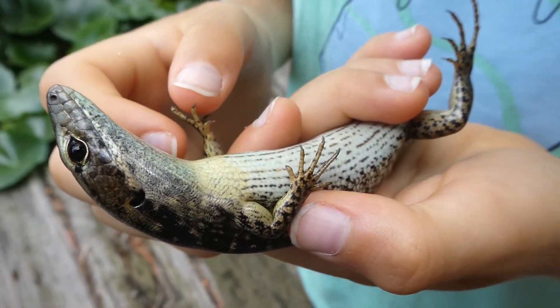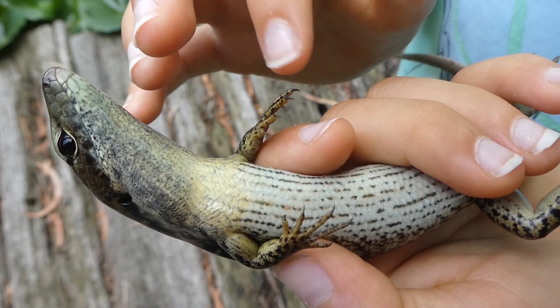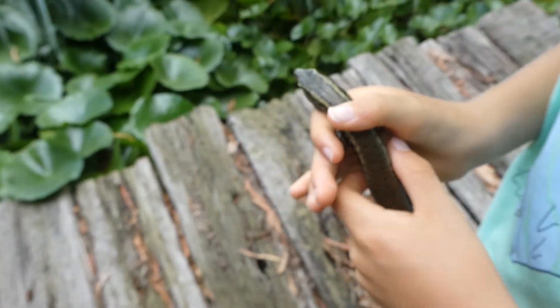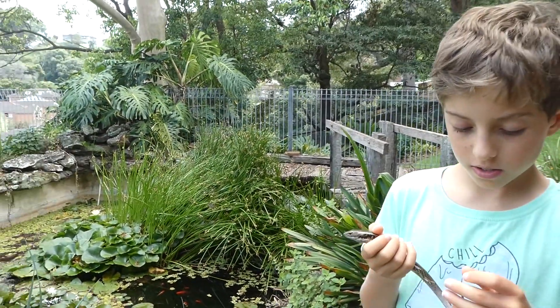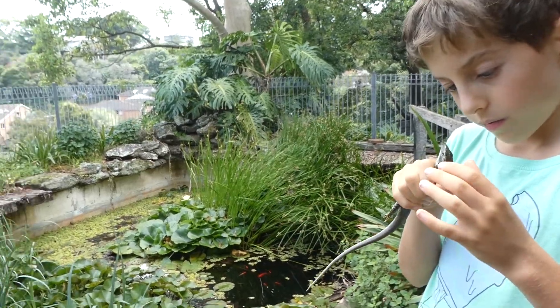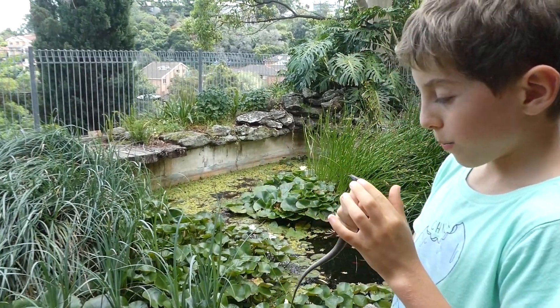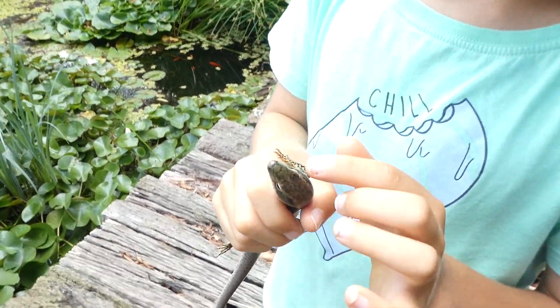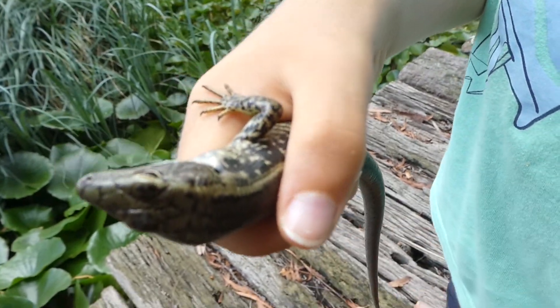Its toes are very sharp because it has little toenails, its nails are very sharp. It's very pretty. And its eyes are just black, a pure black.